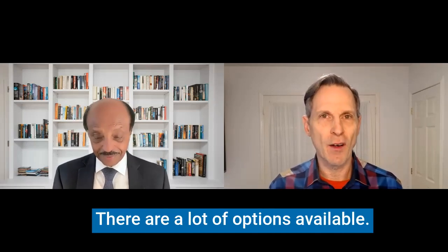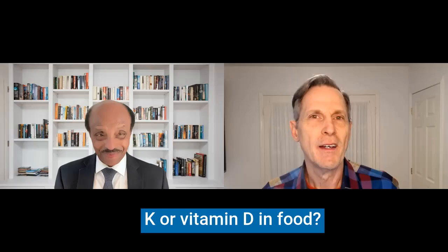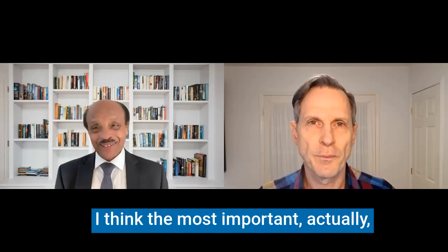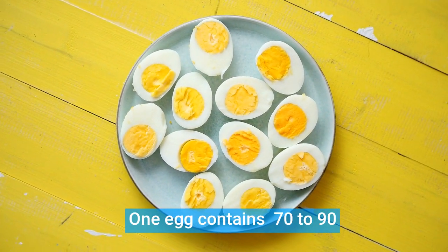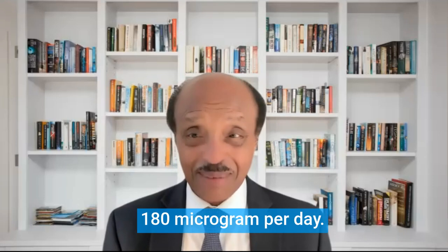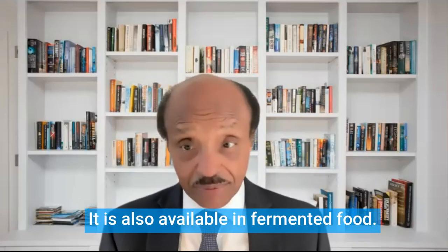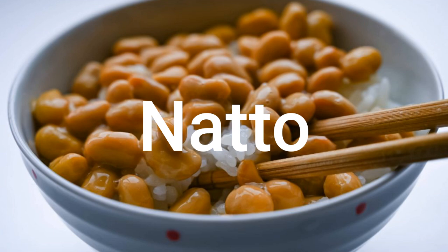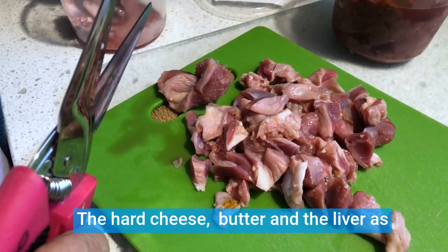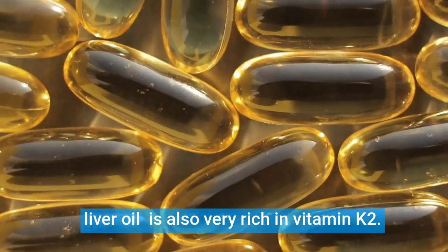Let's talk about diet. The most important source of vitamin K2 is eggs — one egg contains 70 to 90 micrograms of vitamin K2, and the daily requirement is about 180 micrograms, so a couple of eggs per day will give you an adequate amount. Vitamin K2 is also available in fermented foods, most importantly the Japanese food called natto. It is also found in abundance in dairy products — hard cheese, butter — as well as liver and cod liver oil, which are also very rich in vitamin K2.